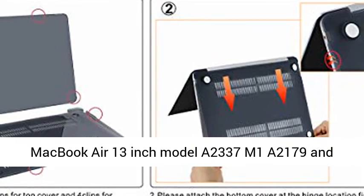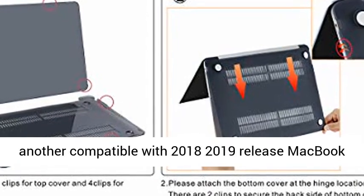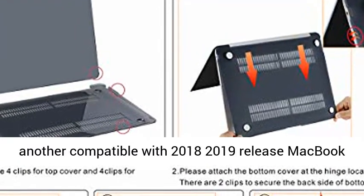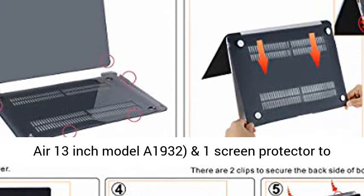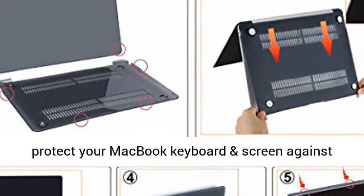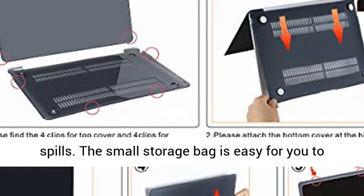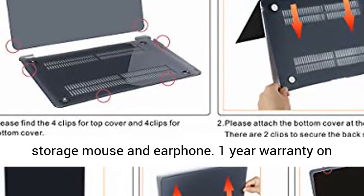Includes two matching color keyboard covers — one compatible with the 2020 MacBook Air 13-inch models A2337 M1 and A2179, and another compatible with the 2018-2019 MacBook Air 13-inch model A1932 — plus one screen protector to protect your keyboard and screen against spills. The small storage bag is handy for storing a mouse and earphones.